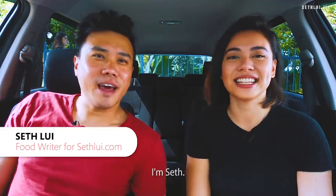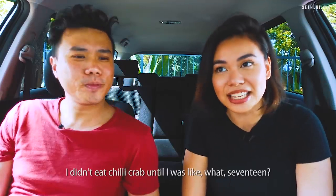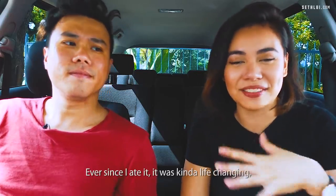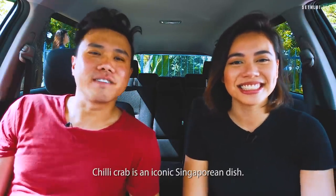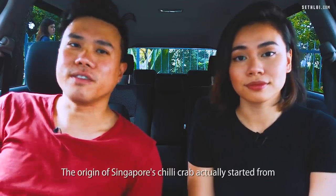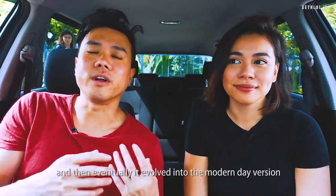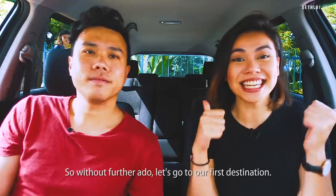Welcome back to Food Finders. I'm Seth. I'm Erica and today's episode is about chili crab. Even though I'm Singaporean, I didn't eat chili crab till I was like 17. Ever since I ate it, it was kind of life-changing, especially with deep-fried mantou. Chili crab is an iconic Singapore dish. The origin of Singapore's chili crab starts from push carts along the coast and eventually evolved into the modern-day version we have today. So without further ado, let's go to our first destination.